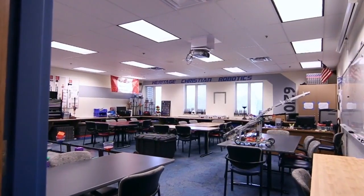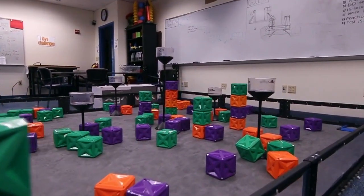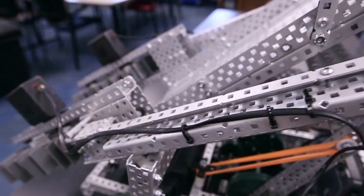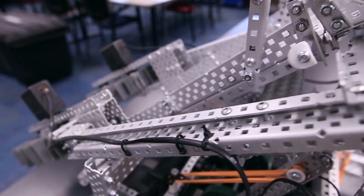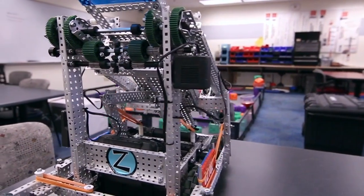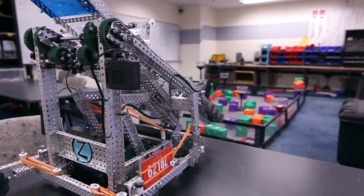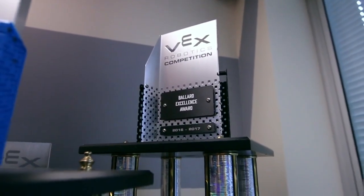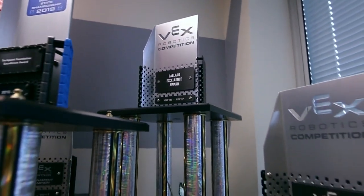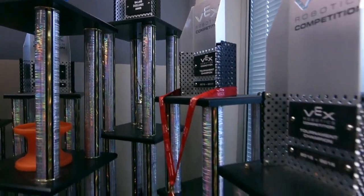Sticking with our STEM theme, our robotics room is always a popular tour stop. We offer robotics clubs beginning in fourth grade all the way through senior year. Our teams have been placing in the top in the state since the program began and we've even been honored by the mayor of Indianapolis. In past years, high school students who won the city championship received partial scholarships to Rose-Hulman Institute of Technology.